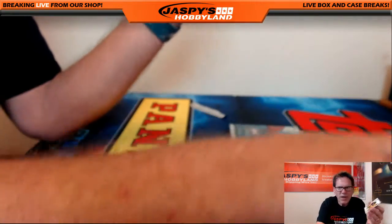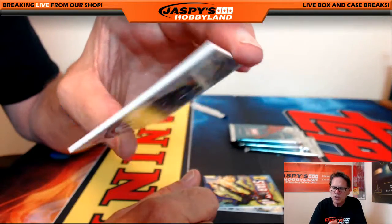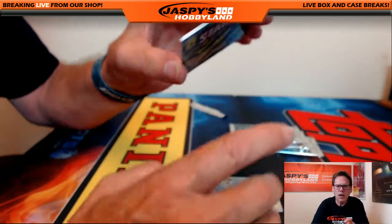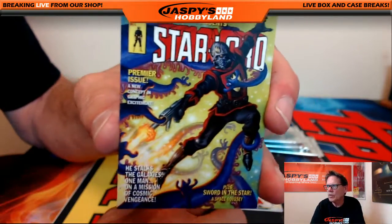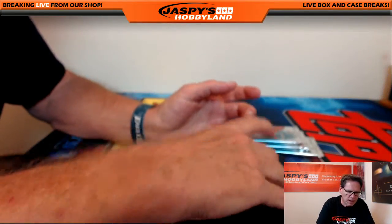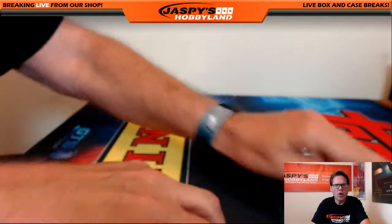This is pack number nine — pack number nine goes to John M. She-Hulk numbered out of $9.99. Comic cover, Star-Lord numbered out of $9.99. And Adam Warlock, Joe Jusko gold facsimile autograph. So we go to pack ten.